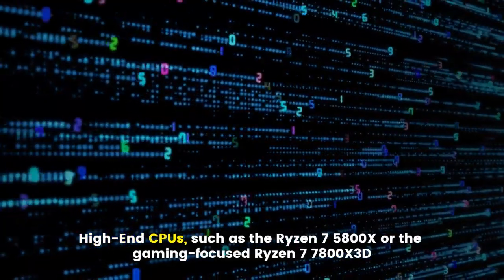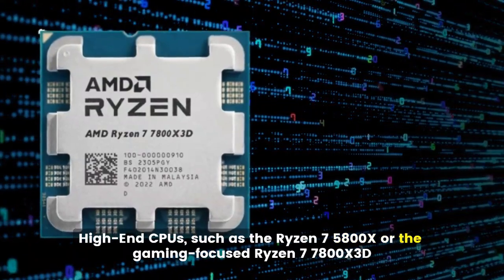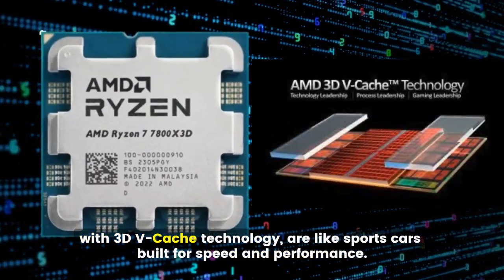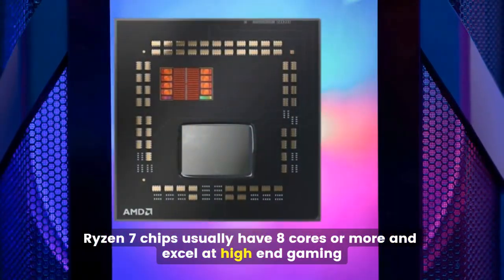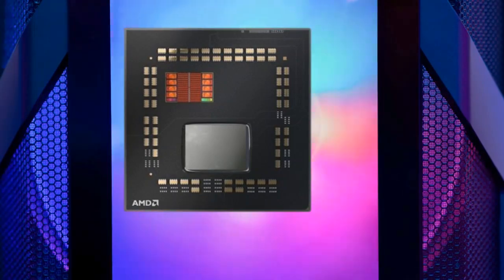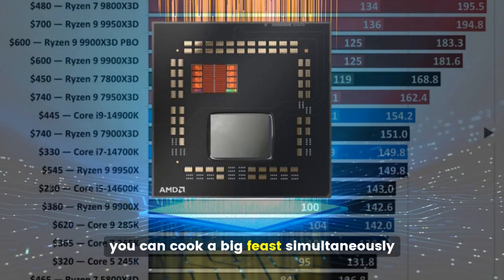High-end CPUs, such as the Ryzen 7 5800X or the gaming-focused Ryzen 7 7800X3D with 3D vCache technology, are like sports cars built for speed and performance. Ryzen 7 chips usually have eight cores or more and excel at high-end gaming, video editing, and heavy multitasking — like having many ovens so you can cook a big feast simultaneously.